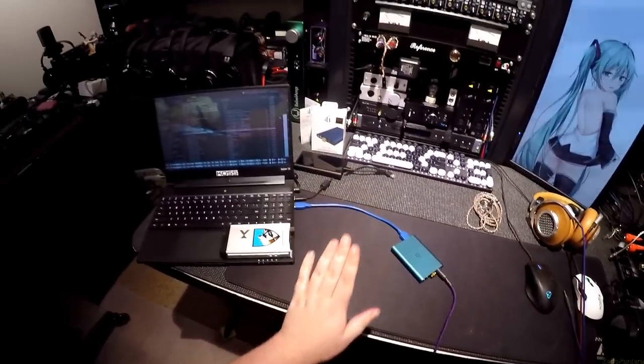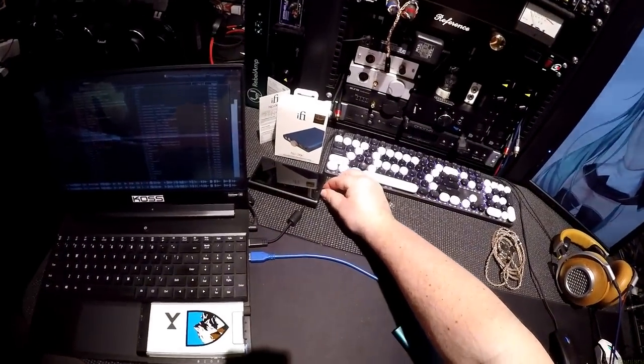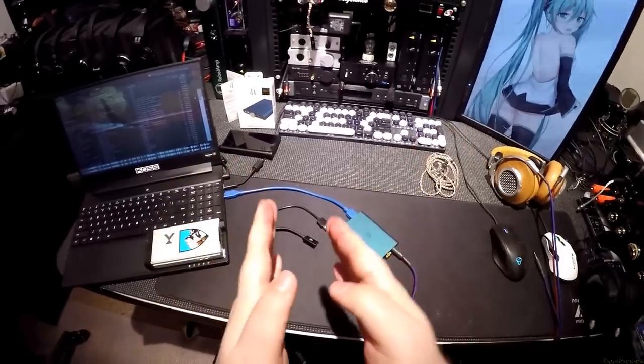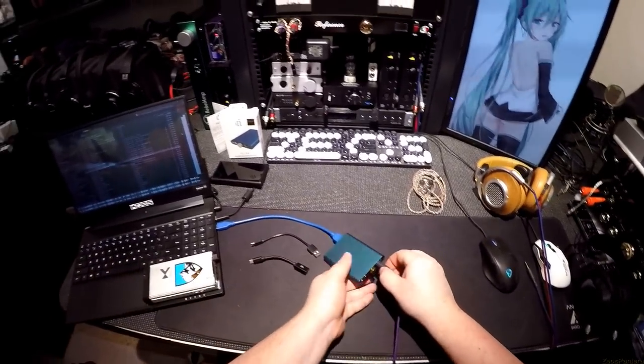Let's start with the three wires it comes with — I don't usually start with wires but you really need to focus on this. Let's unplug it and look at it properly.